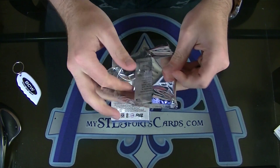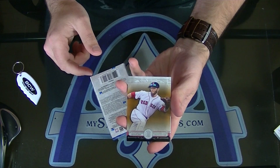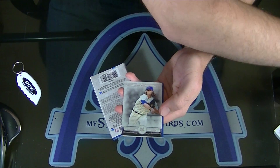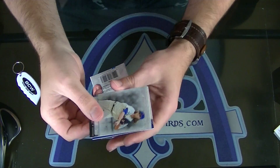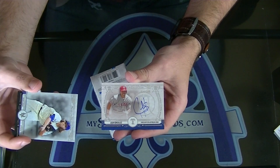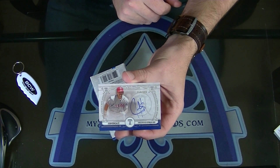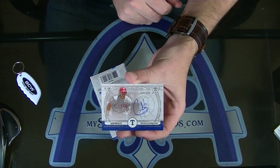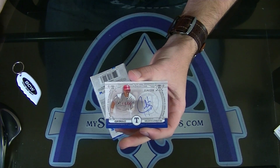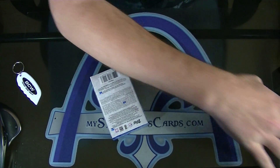It's our auto — Dustin Pedroia for the Red Sox. And it's blue on the bottom, quite a few teams with blue. Juan Gonzalez — Jerry, you called your shot. The 299 Juan Gonzalez autograph. Jerry literally said he was going to get the Rangers because he needed a Juan Gonzalez.